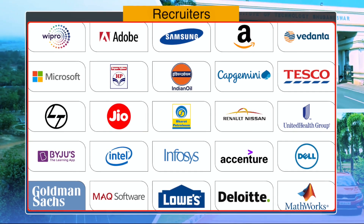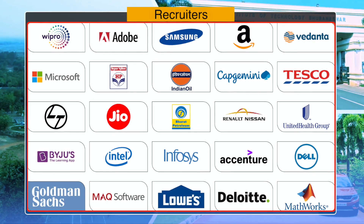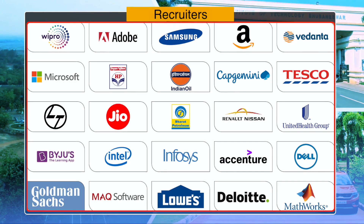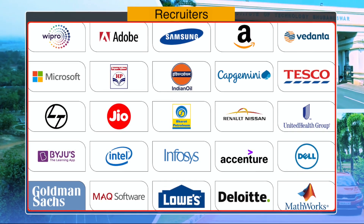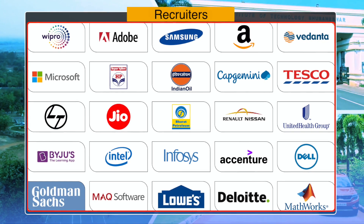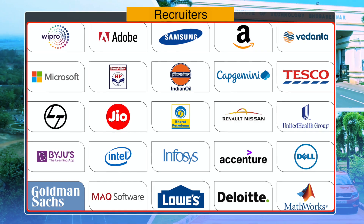Among the recruiters who visited the campus, brands from both the public sector and multinational companies participated, including Bharat Electronics Limited, Hindustan Petroleum Corporation Limited, Google, Microsoft, Reliance Industries, Flipkart, Deloitte, and many more as part of the 2023–24 placement drive.